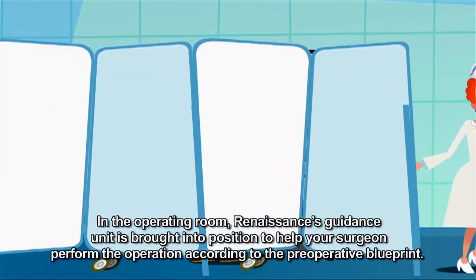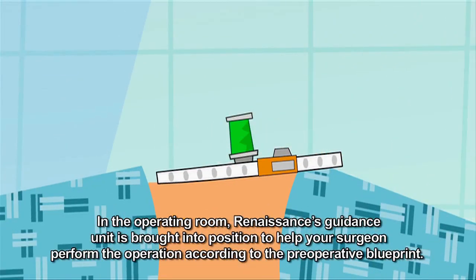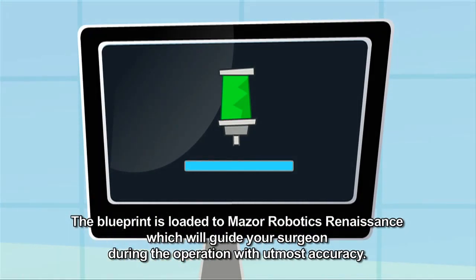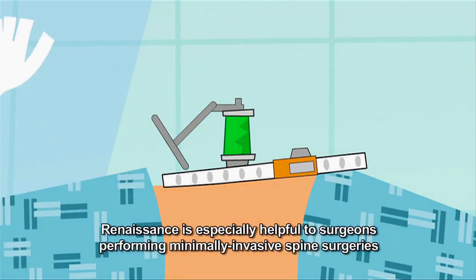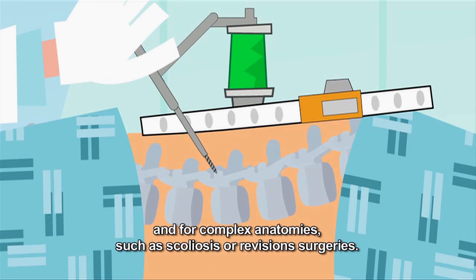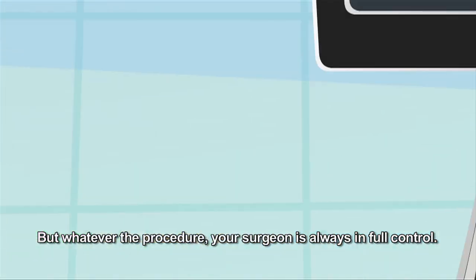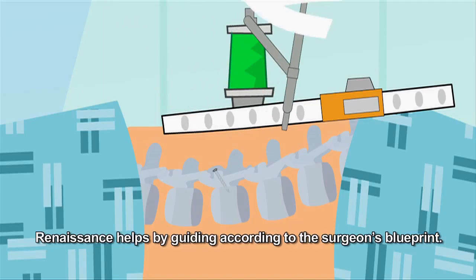In the operating room, Renaissance's guidance unit is brought into position to help your surgeon perform the operation according to the preoperative blueprint. The blueprint is loaded to Mazor Robotics Renaissance, which will guide your surgeon during the operation with utmost accuracy. Renaissance is especially helpful to surgeons performing minimally invasive spine surgeries and for complex anatomies such as scoliosis or revision surgeries. But whatever the procedure, your surgeon is always in full control. Renaissance helps by guiding according to the surgeon's blueprint.